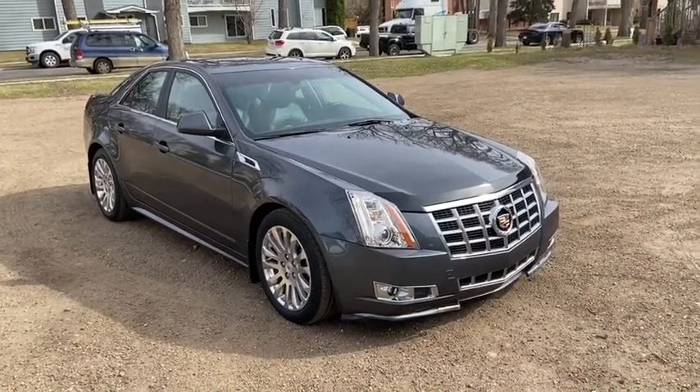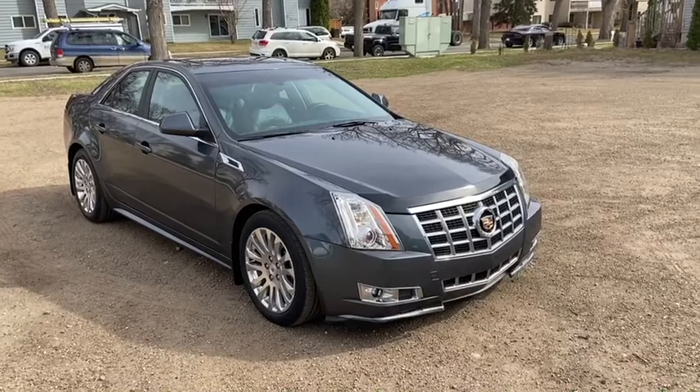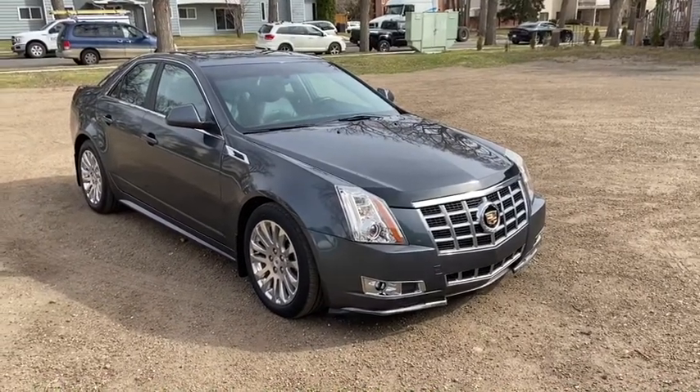Hey, it's Lindsay again at Waterloo Ford Lincoln. Today I'm showing you this 2013 Cadillac CTS in grey.